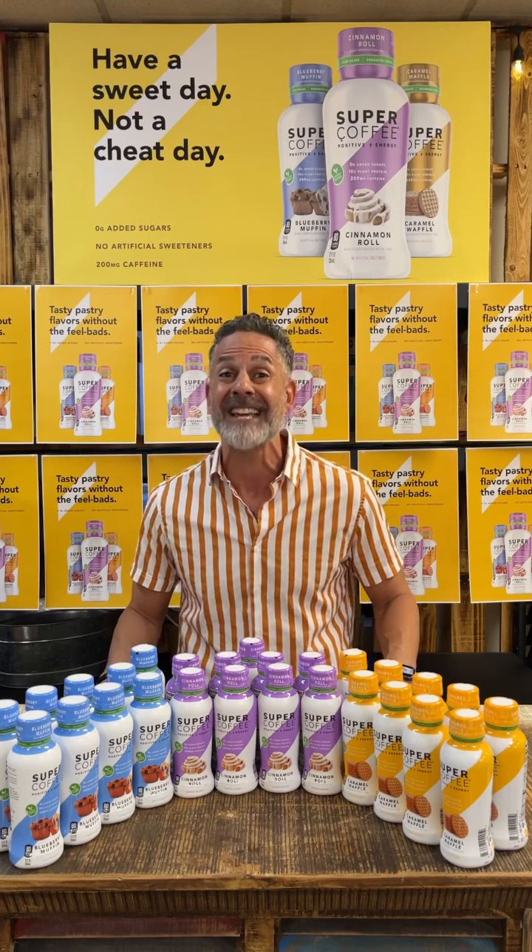Super Coffee is empowering you with positive energy — no sugar, no crash, no jitters. Tasty enhanced coffee with more of the good stuff and none of the bad: 10 grams of protein, MCT oil, 200 milligrams of caffeine. I can't wait to taste this tasty pastry lineup with you today.